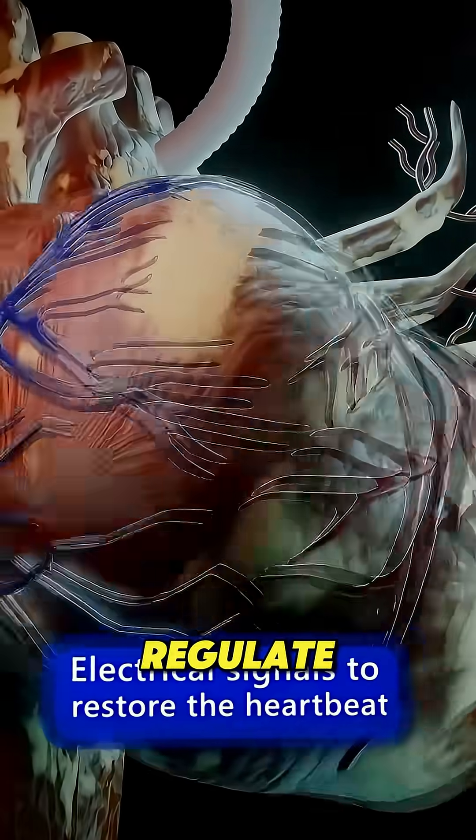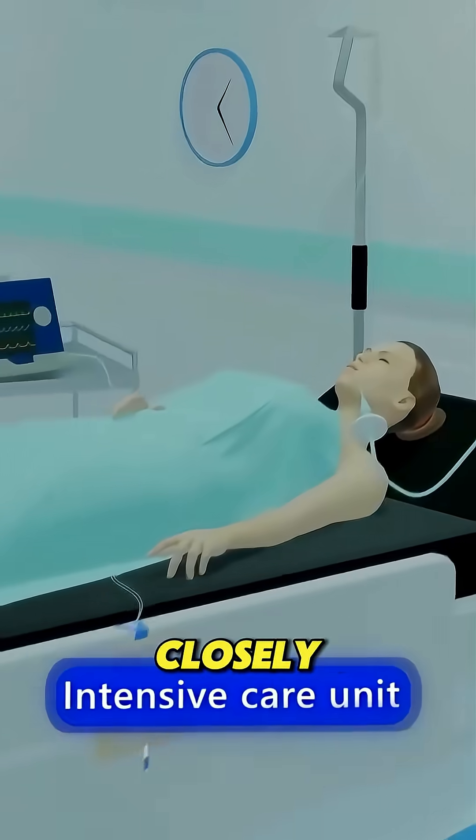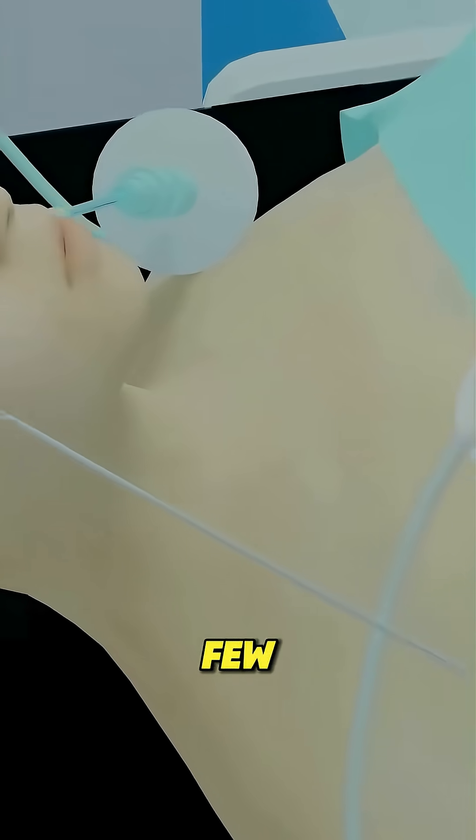Sometimes a pacemaker is connected to regulate heart activity. After surgery, the patient is closely monitored in the ICU. Tubes and catheters are removed as recovery progresses over the next few days.